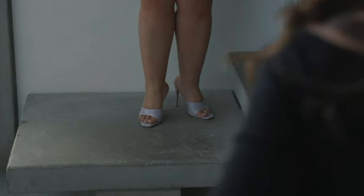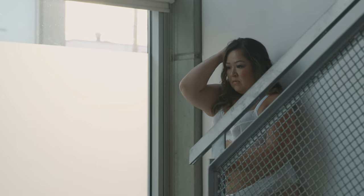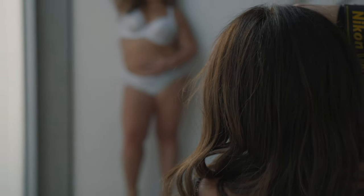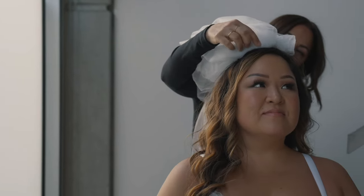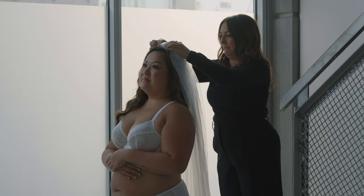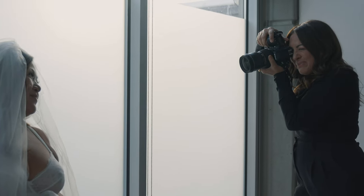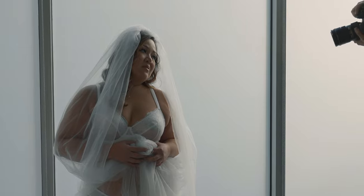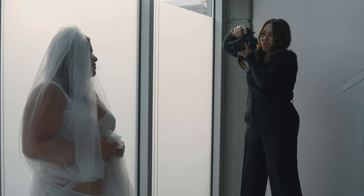You're going to turn towards me, bum is going to be against the wall. Yep. And then you're going to have one arm like this and the other arm like this. Nice. Grab onto it there. You stay there, just like that. Gorgeous. I love it.